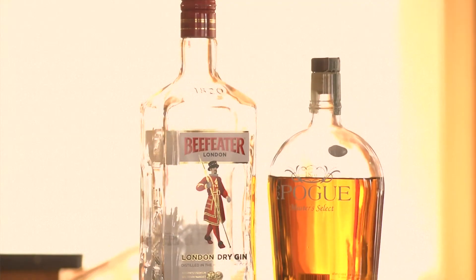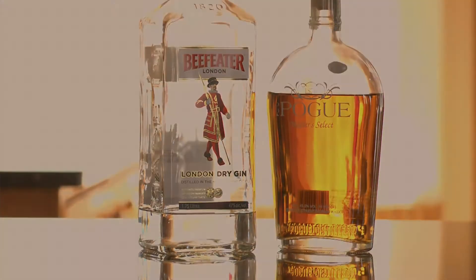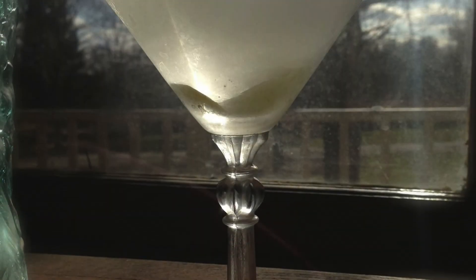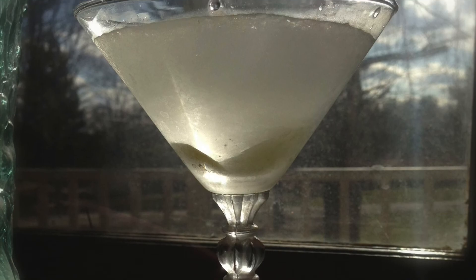Spirit. An alcoholic beverage that is created by distillation. Gin and whiskey are both spirits. A splash. A measure consisting of a little less than one ounce. Straight up, or up. A drink served cold but without ice, and usually served in a cocktail or martini glass.